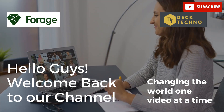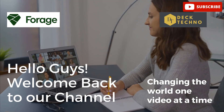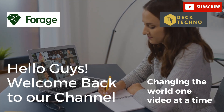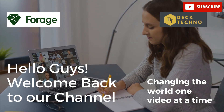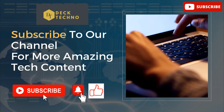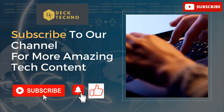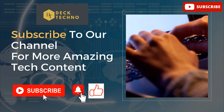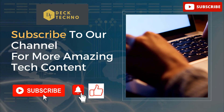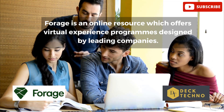Hi guys, welcome back to your YouTube channel TechTechno, where we bring you quality tech content and make your life techilicious. We have come up with one more new video where we'll be discussing answers for the Essential Coding Virtual Program. Before we start, please subscribe to our channel, like this video, and share it with your friends so they don't miss any updates.